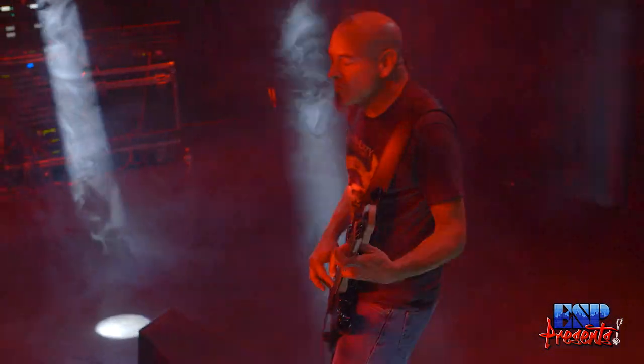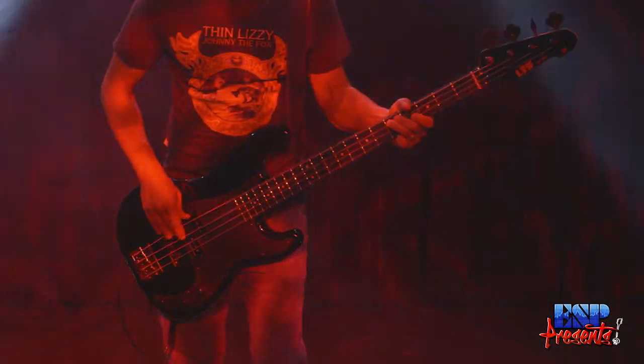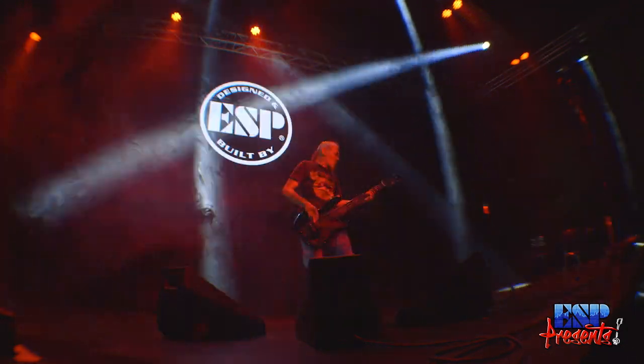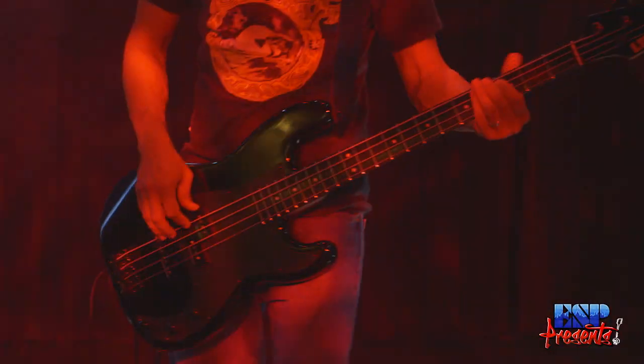I've been taking these guitars on the road through thick and thin — crazy weather, crazy airlines throwing your stuff everywhere. The guitars are super solid and that's one thing I've noticed, that they hold up really well, in particular the necks. That's the first thing to go usually when you're traveling in these conditions. But the thing I can count on is that when I open up the case, it's still going to be in tune. The neck's not going to be warped or bent or bowed or anything. So it's just super reliable.